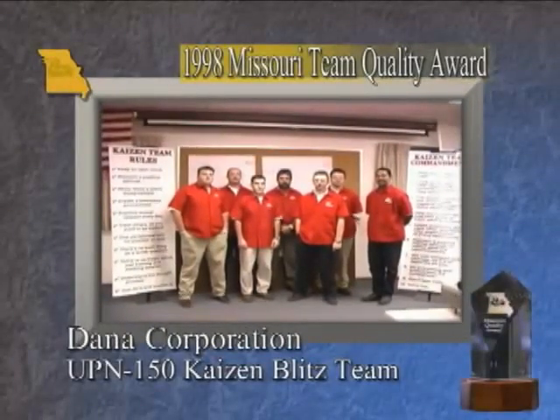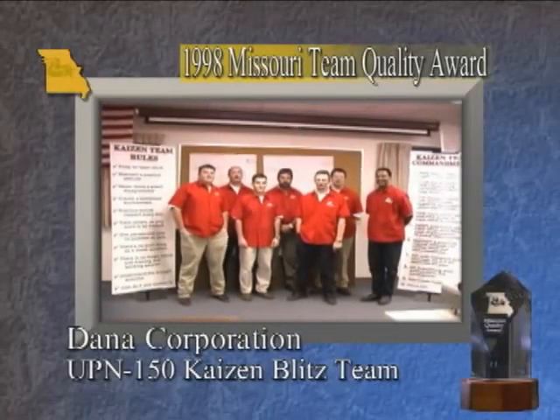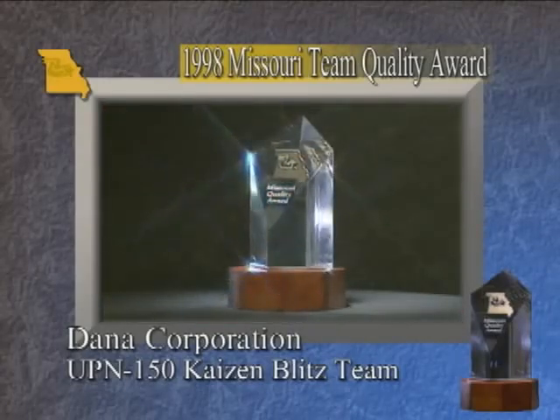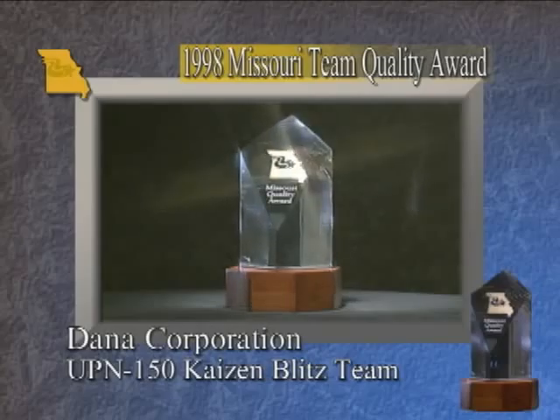Congratulations to the UPN 150 Kaizen Blitz team of the Dana Corporation, a 1998 recipient of the Missouri Team Quality Award.